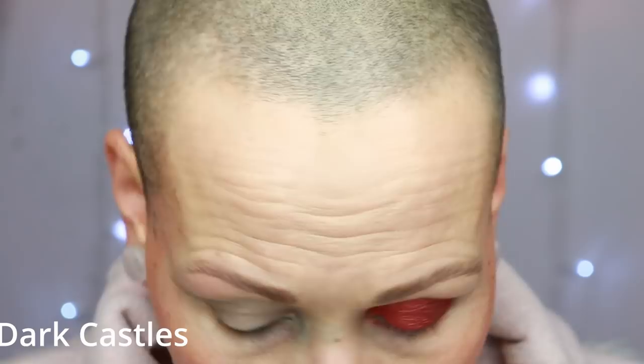And then I'm going to go to the shade called Dark Castles. I would love to know how to pronounce this shade name. This is such a gorgeous shade — I actually had this on my eyes today. Very dark but very easy to work with. Dark Castles.